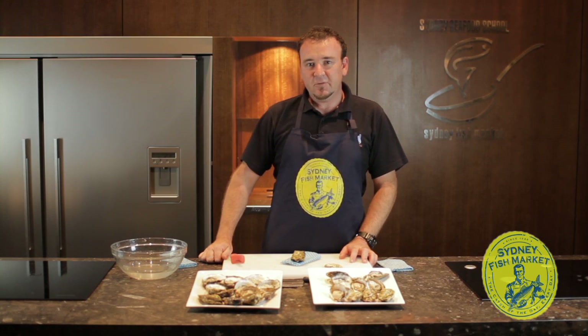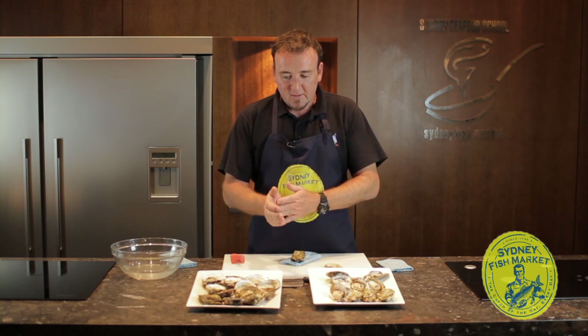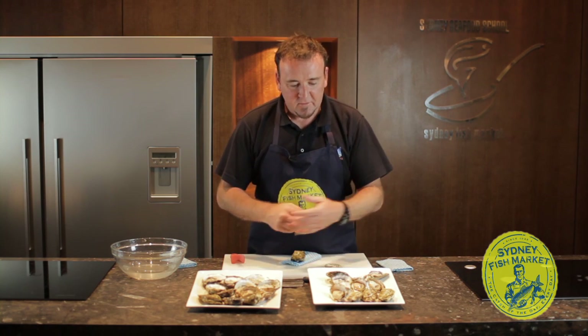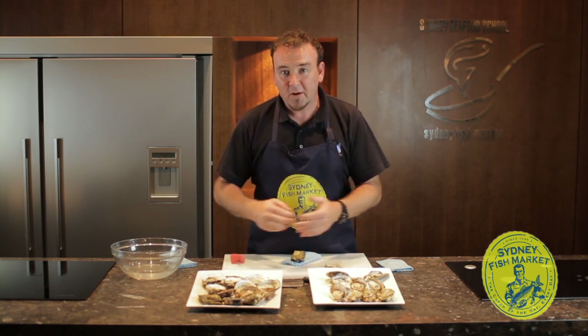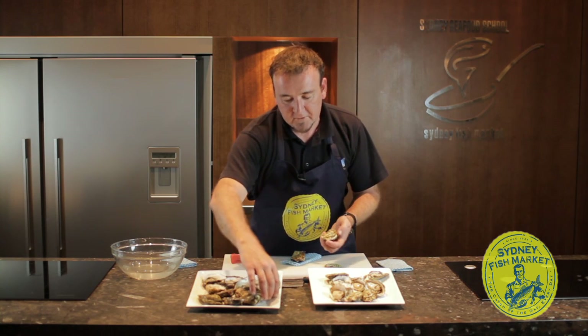Hi, I'm Wayne from the Sydney Fish Market. I'm here to teach you guys all a little bit about oysters. Sydney Rock Oysters and Pacific Oysters are the most predominant varieties you'll find at Sydney Fish Market. Let's just have a quick little explanation as to the differences between the two.